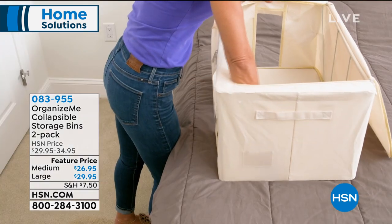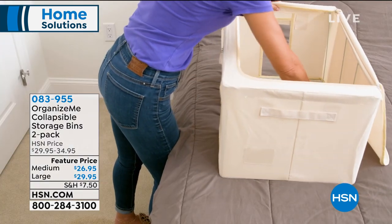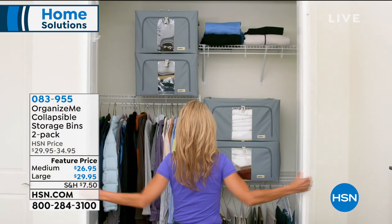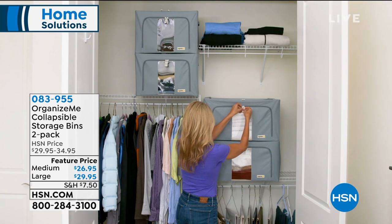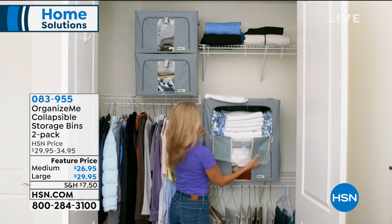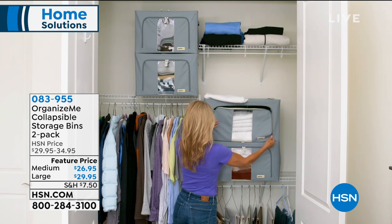Organization for you as we round out this hour. Item number 083955 is your item number for the Organize Me collapsible storage bins. I was just doing some organizing. I've got the big plastic bins — those don't collapse at all. When you're not using them, what do you do with them? They're actually more of a mess than they are helping you out.